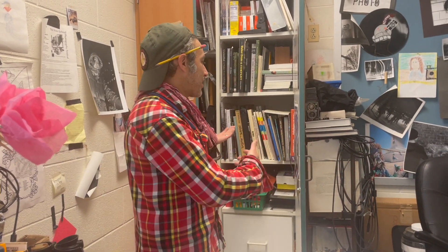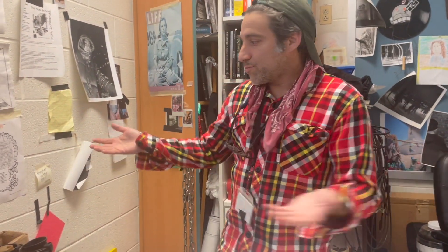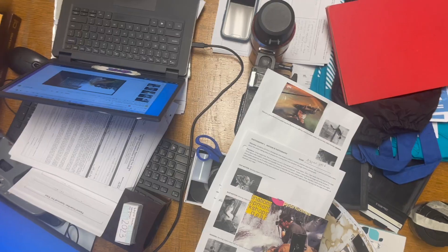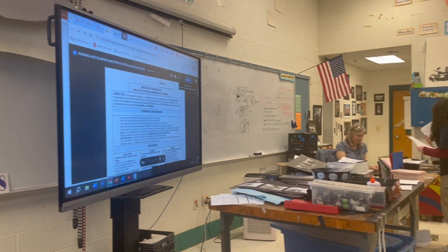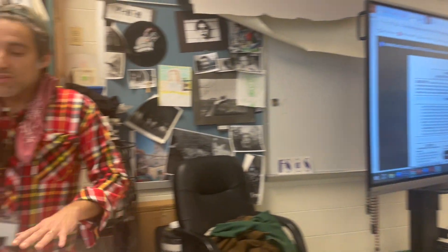Here we are in the private sanctuary of my desk. And if you ever looked at Miss Vinesky's desk, you'd notice a big difference in the amount of clutter. This is just — I know where everything is, exactly where I last left it.